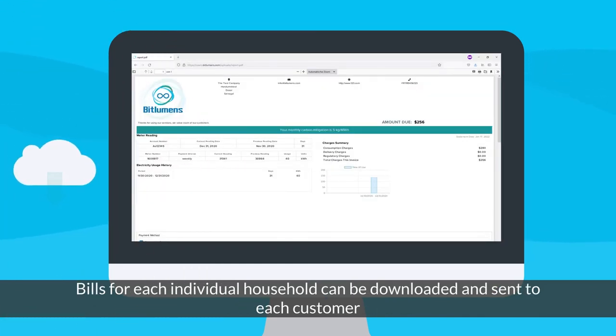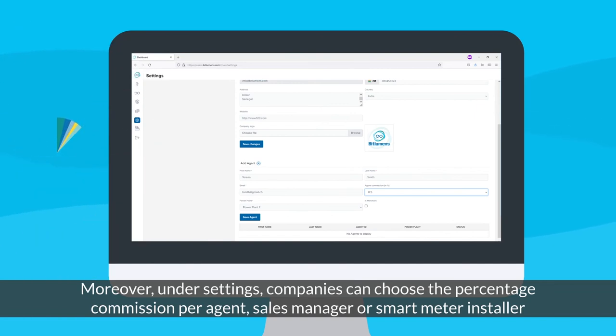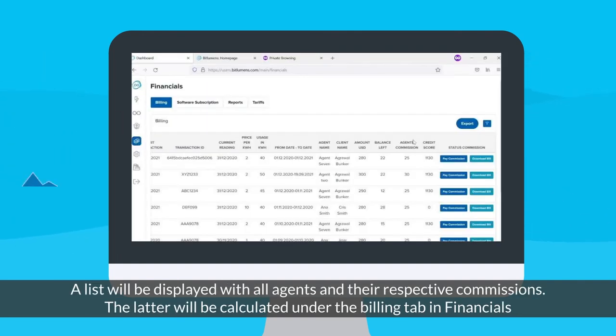Bills for each individual household can be downloaded and sent to each customer. All bills and PDF files in our system contain the company's information according to the pre-selected details and logo under the settings selection. Moreover, under settings, companies can choose the percentage commission per agent, sales manager, or smart meter installer. A list will be displayed with all agents and their respective commissions.